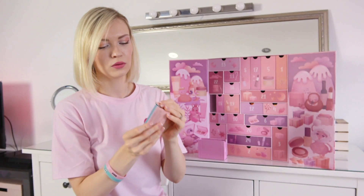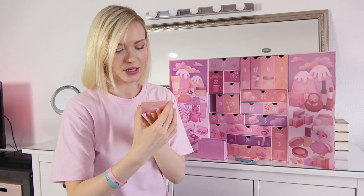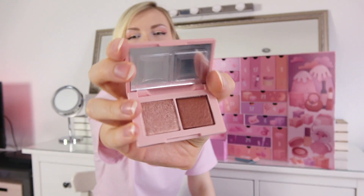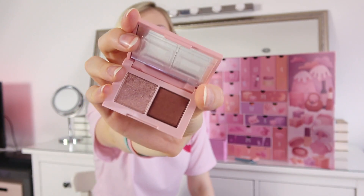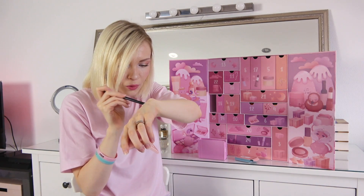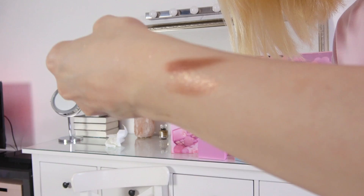Is it an eyeshadow? The packaging looks nice — I love pastel colors. It's a small tiny eyeshadow palette with very natural brownish colors. Let's do a quick swatch — the colors are really pretty!